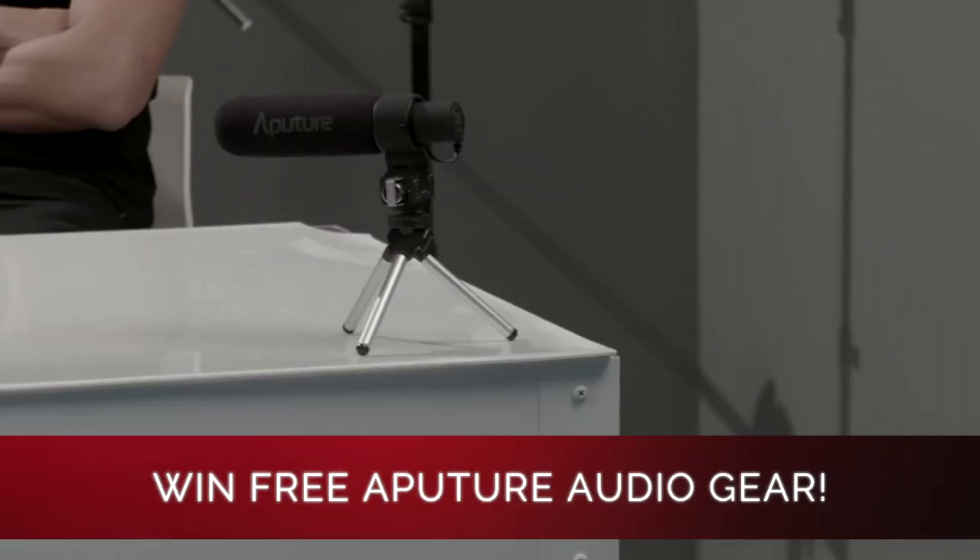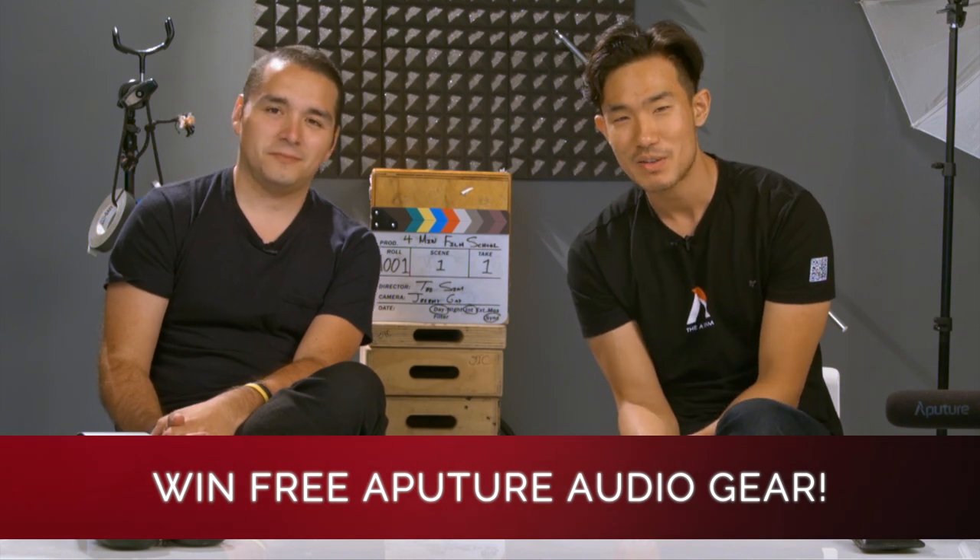That's our episode of 4-Minute Film School. I'm Ted from the A-Team and this is Stephen Harrod. Make sure to comment below about what else the sound operator needs to watch out for — we'll be giving out two Aperture microphones this week: the Aperture A-Lob and the D2 microphone. We'll be picking the best comment below, so comment and we'll catch you guys next time.